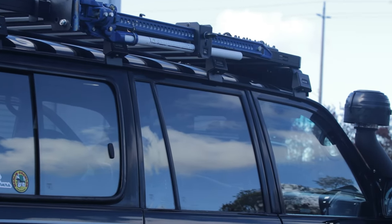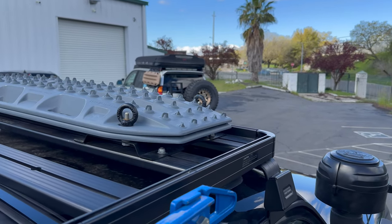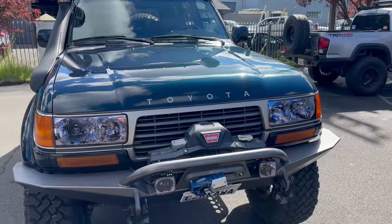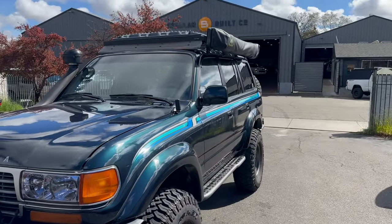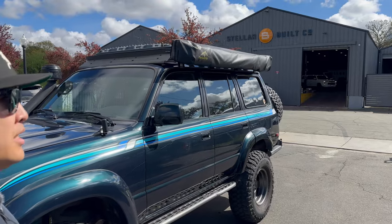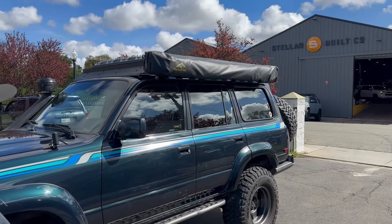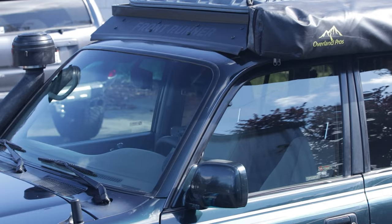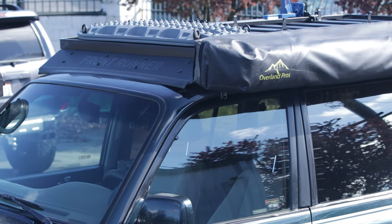Going around, there's a Safari snorkel, a runner rack with recovery gear on top, and an Overland Pros 6K awning that swings 270 degrees so you can have a full base camp with walls. They're local here in Sacramento — shout out to Overland Pros.